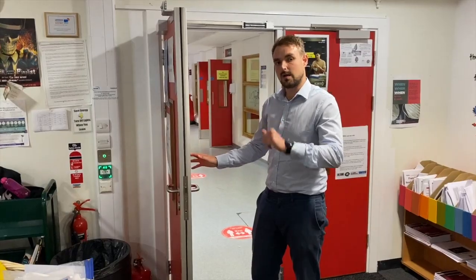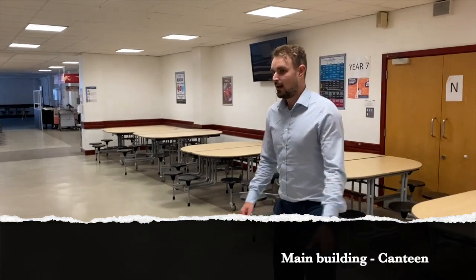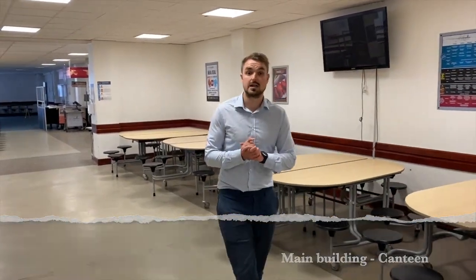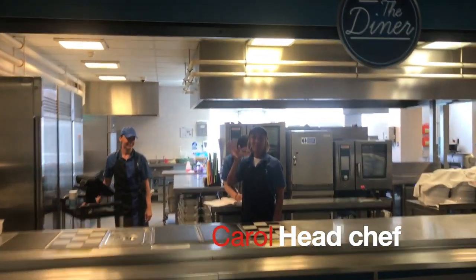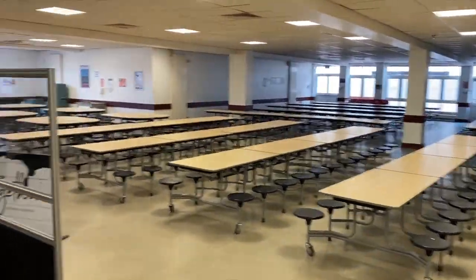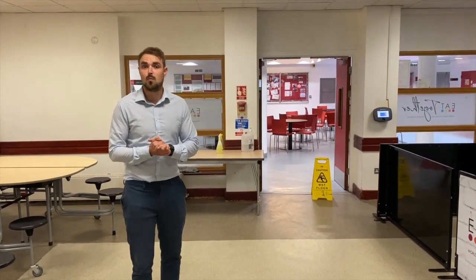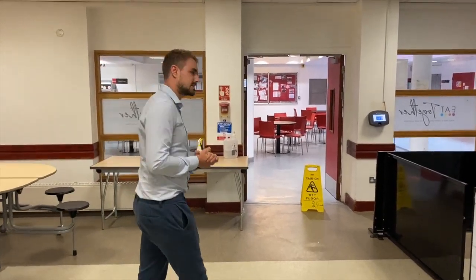Now we're heading over to where you eat your lunch — here we are at the canteen. This is where you're going to come at your designated break time to enjoy your lunch, and not much more to say other than the fact that this is most students' favourite room. It's a lot of our staff's favourite room too, and after lunch — whether it's first break or second break — there is still a lesson or two to experience afterwards.